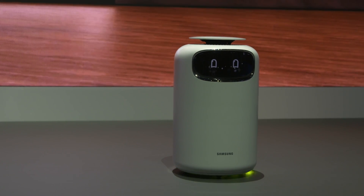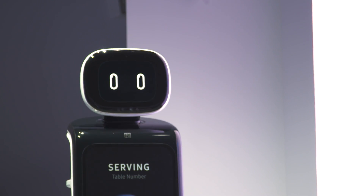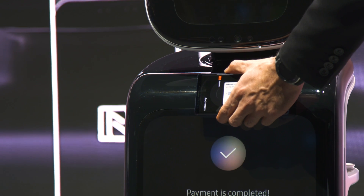The second one, which I think is less interesting, is Bot Air. It's really just an air purifier on wheels, but they're calling it a Bot — so, Samsung, you go with that. The third one, Bot Retail, is a bit like those Pepper robots from SoftBank that we've seen. They'll point you to where the stores are, tell you how to get around, where the food court is, that kind of thing.